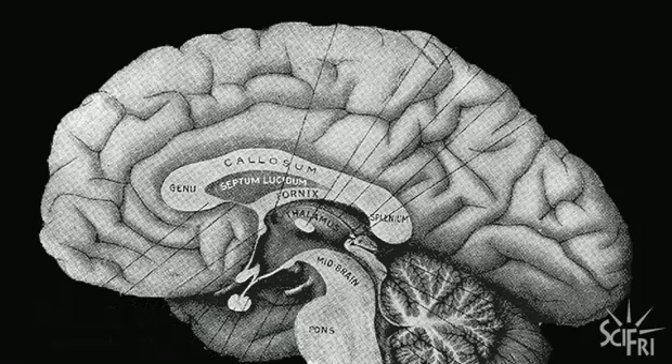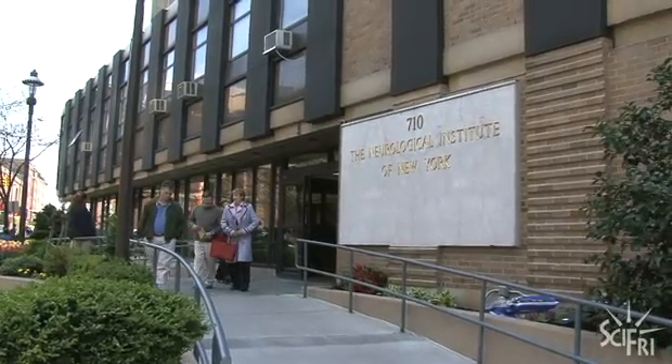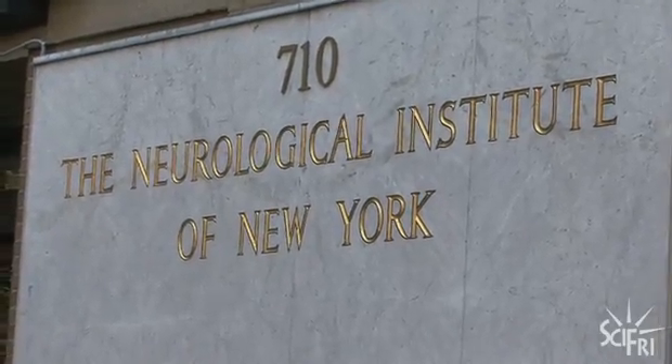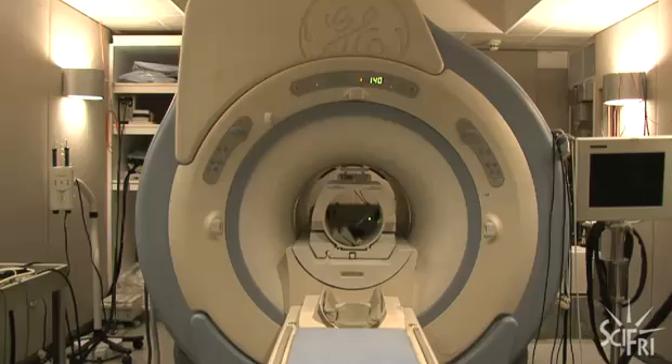You may have heard of studies where scientists scan people's brains and report that certain regions light up. But what does that really mean? To find out, we visited Columbia University's Neurological Institute in Upper Manhattan. In the basement is the Program for Imaging in Cognitive Sciences, which is where their fMRI machine lives.